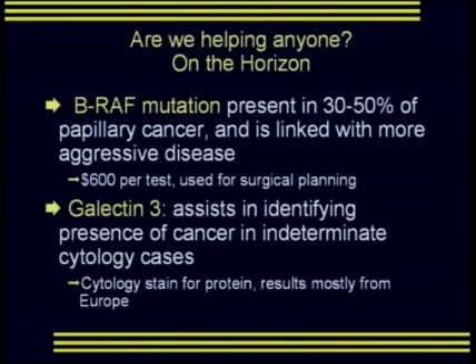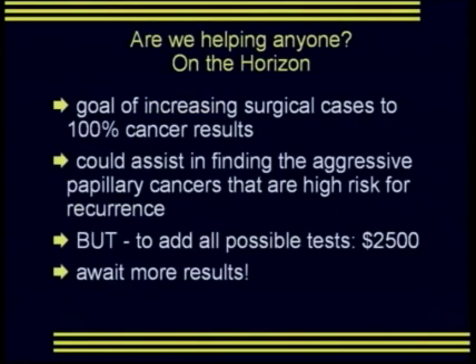Regarding galactin-3, this is a protein that assists in identifying cancers in indeterminate or atypical cytology cases — the cytology slide is stained for the presence of this protein. Results on galactin-3 have mostly come from Europe and it's not being universally used in the United States. At our institution, we do not create a slide stain; our results are sent in liquid form with a cytolite rinse, and we don't know that galactin-3 staining will be as useful in liquid cytology samples. Our goal is to increase the percentage of surgical cases to 100% cancers, so no patient with a benign nodule undergoes thyroidectomy.